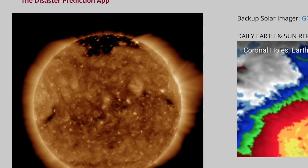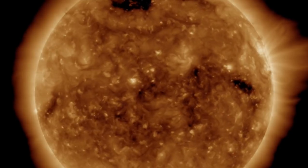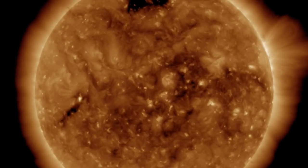Let's get started with our star at spaceweathernews.com, and we're finding the last 24 hours about as quiet as you get. No sunspots. No solar flares. Still waiting for an intensified solar wind stream as well.